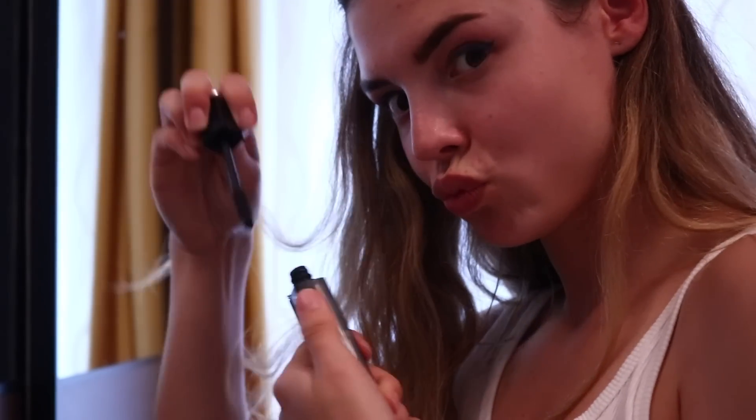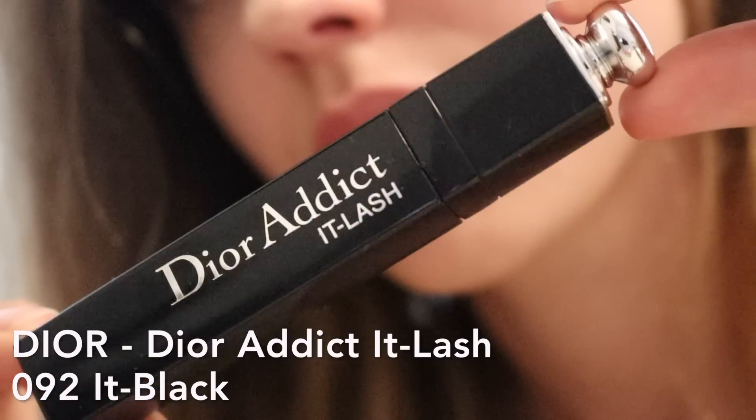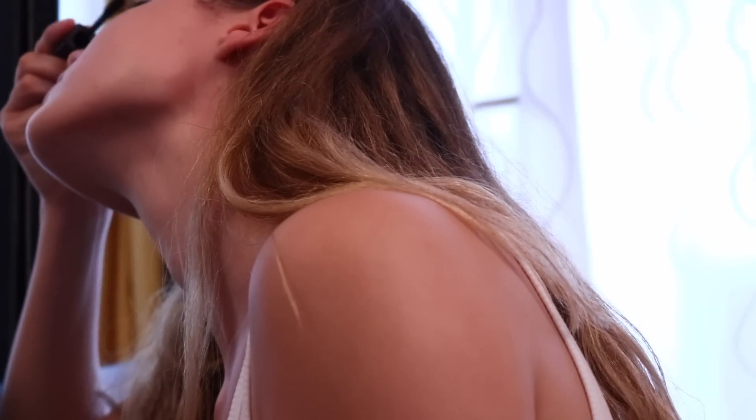The mascara I'm using is the Dior Addict It Lash. I really really like this mascara, it's so good. Honestly none of the Dior mascaras have ever let me down.